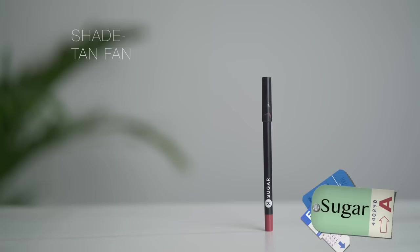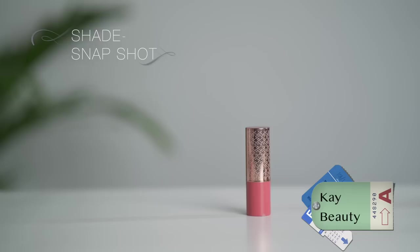For lip liner, I am still sticking to my Sugar Lipping on the Edge Lip Liner in the shade Tan Fan. I am lining my lips. Now we have to fill inside, so I am enjoying the lipstick today — this is K-Beauty in the shade Snapshot.